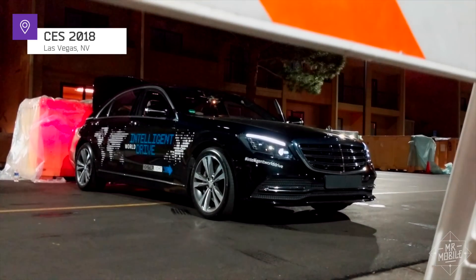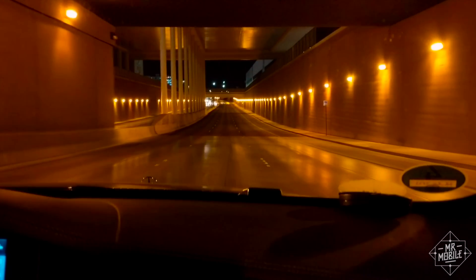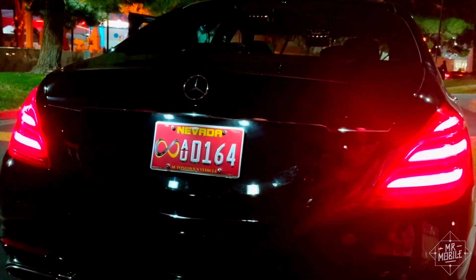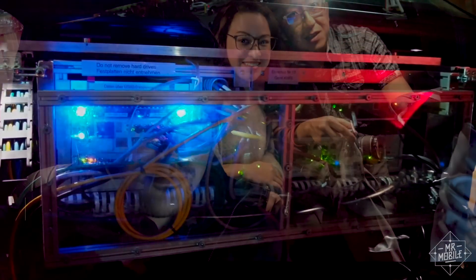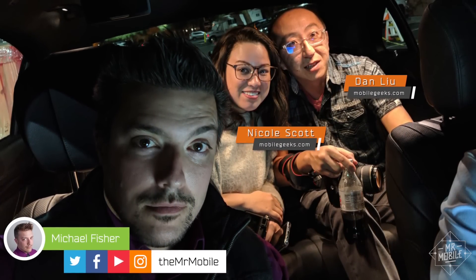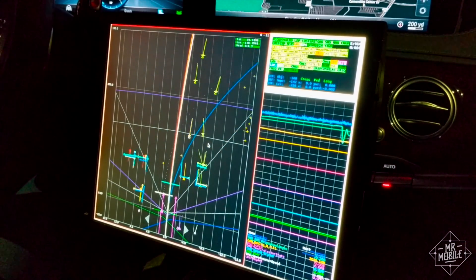When Mercedes invited me for a nighttime autonomous test drive at CES, I was worried that my video would be too dark to watch. As it turns out, after sundown is the best time to peek inside the machine. I'm Michael Fisher of Mr. Mobile, that's Nicole Scott of Mobile Geeks, and we got a firsthand look at how Mercedes teaches cars to drive themselves.